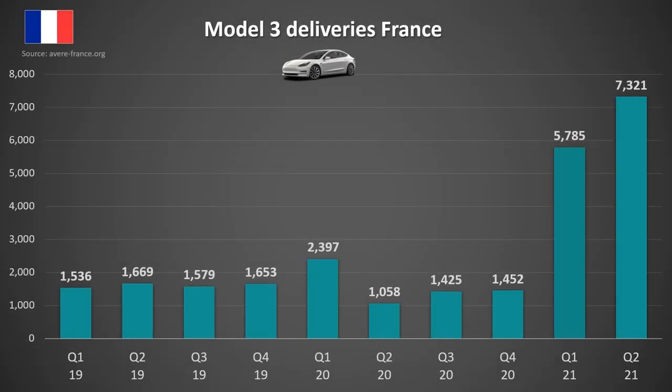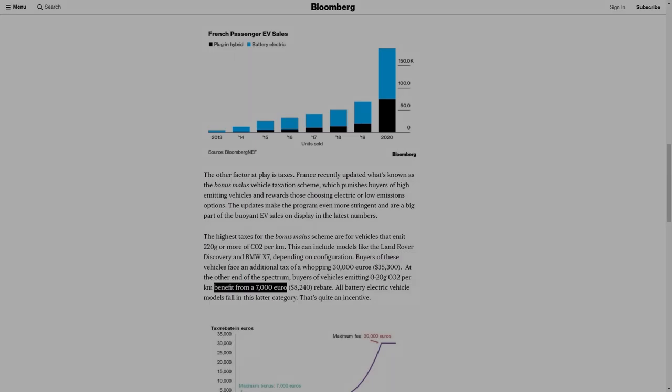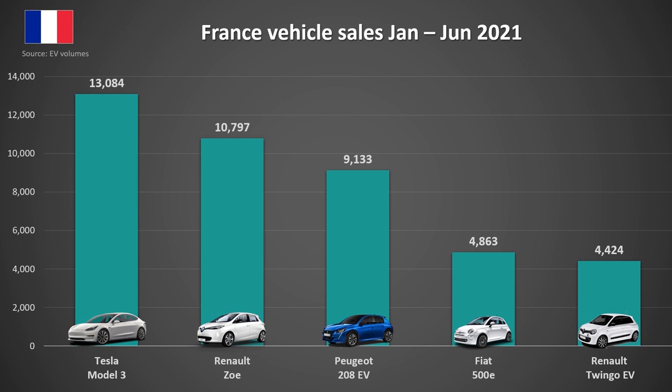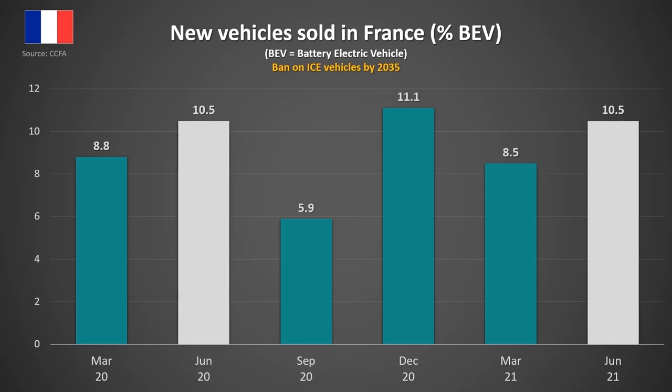Moving on to France, which is a market that Tesla has not had much success in. Sales have mostly been between 1,000 and 2,000 per quarter throughout 2019 and 2020. But so far in 2021, Tesla has sold more Model 3s in the last six months than they did in the first two years since the Model 3 became available. I believe this is due to a price drop of the Standard Range Plus and government incentives increasing from €3,000 to €7,000. These incentives will likely end at the end of July, so it'll be interesting to see how deliveries shape up in Q3 and Q4. The Model 3 has been the best-selling EV in France for the first half of 2021, beating out the Renault Zoe and the Peugeot 208 EV. Pure battery EVs are now making up 10.5% of all new cars sold, which was the same percentage as this time last year.